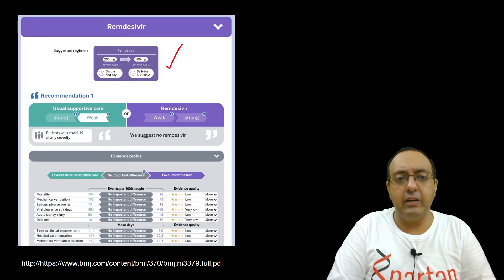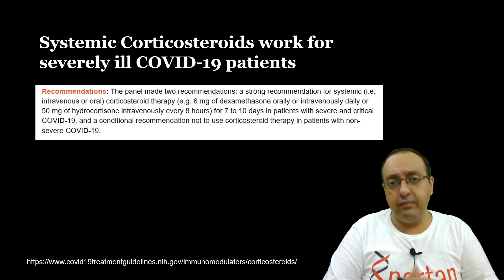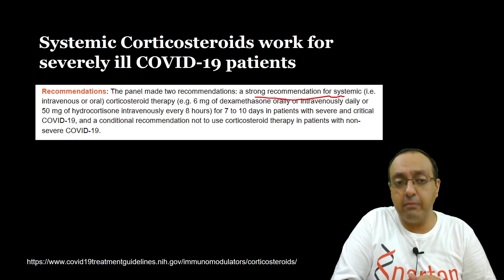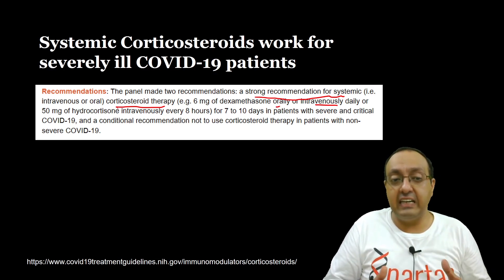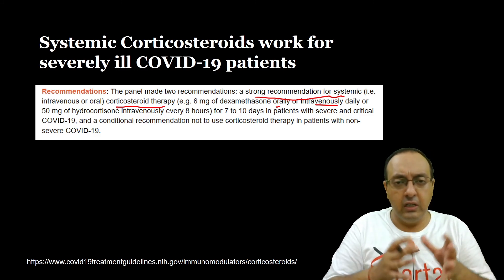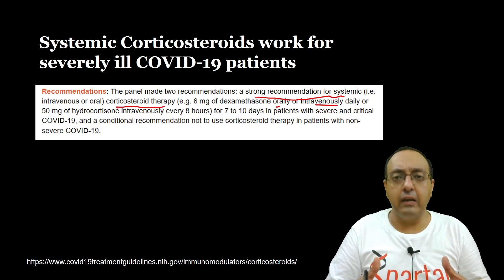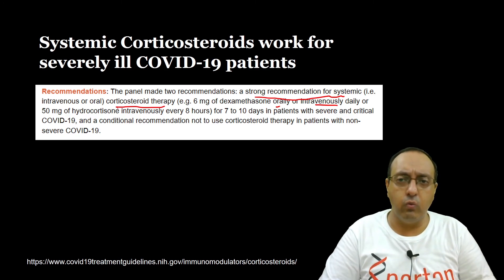The recommendation for the Remdesivir regimen shows only weak evidence as indicated by WHO. What actually does work is systemic corticosteroids. The panel made a strong recommendation for systemic corticosteroids — either intravenous or oral — for example 6 milligrams of dexamethasone orally or intravenously daily, or 50 milligrams of hydrocortisone intravenously every eight hours. For non-severe COVID-19 patients, even systemic corticosteroids did not provide much benefit. There is a huge mania going on for Remdesivir and its availability, and many pharmaceutical firms — even Indian ones — are ramping up production for Remdesivir, but I don't know what evidence supports this or whether those resources could be better utilized.